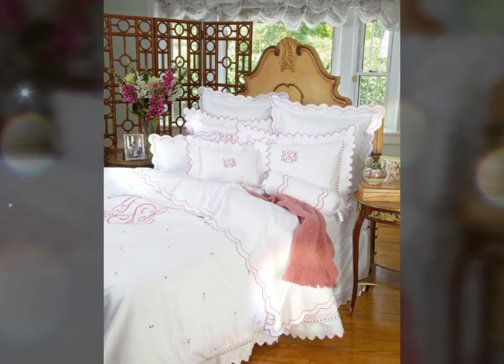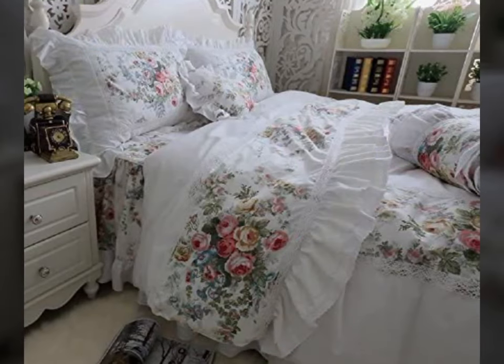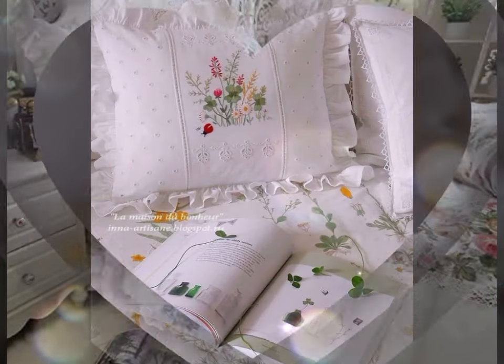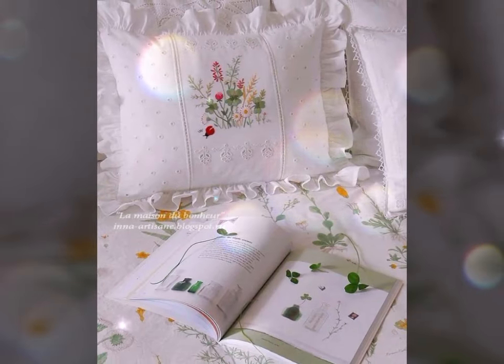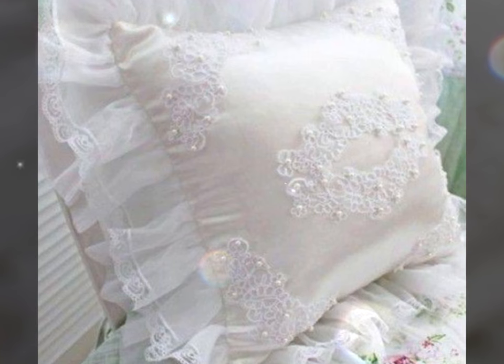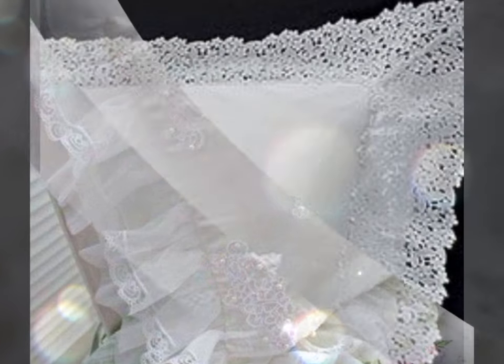The intricate lace detailing on these pillowcases creates a sense of timeless charm and romanticism. Whether it is a simple lace border or an elaborated lace overlay, the lace embellishment instantly elevates the aesthetic appeal of the pillowcases, transforming it into a focal point of the room.